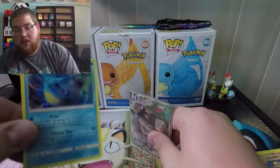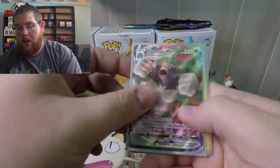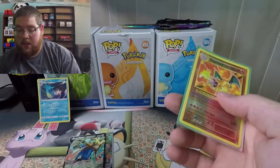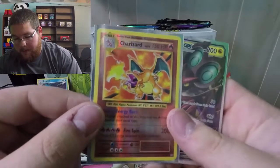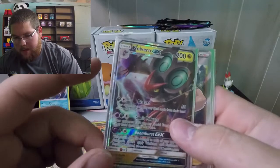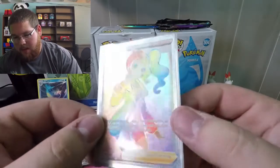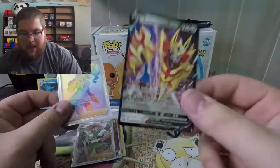Recap — this opening was absolutely nuts. On the cool pulls: a regular holographic Kingdra, a Rillaboom VMAX, the Zacian V promo, a reverse Charizard from Evolutions, a Noivern GX from Burning Shadows, a Full Art Milo from Rebel Clash, and a Rainbow Rare Sonia Full Art from Rebel Clash — and the Zamazenta V promo. Guys, I hope you enjoyed this opening, it was super crazy and I had a lot of fun. If you want to see more tin openings, let me know in the comments. Hit that like and subscribe button and I'll see you in the next one!